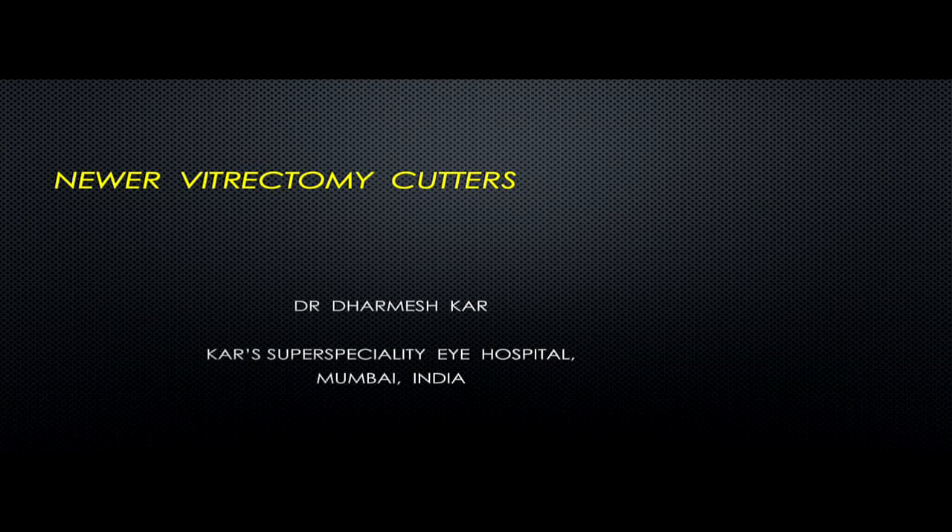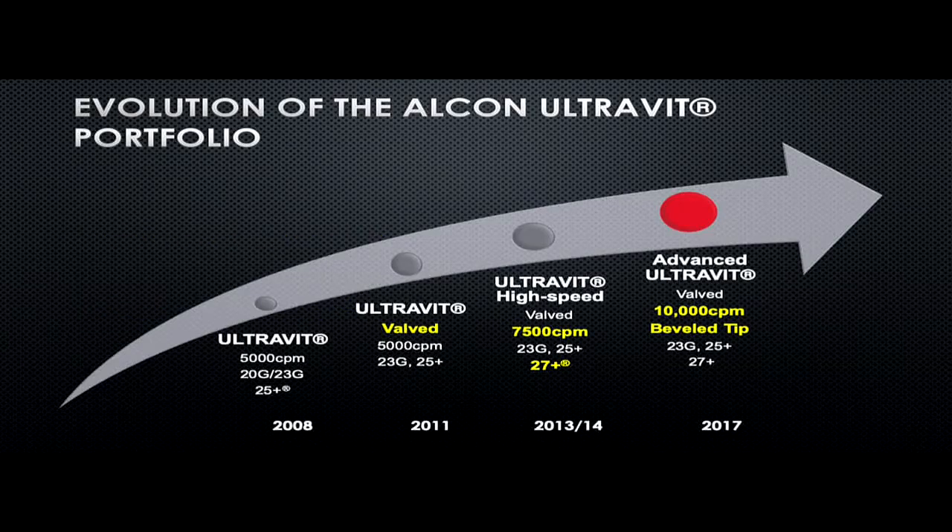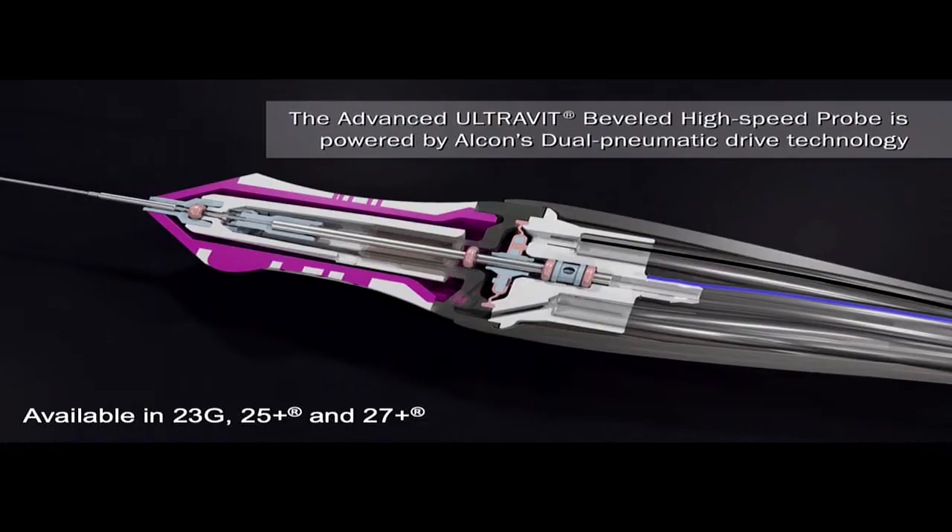I'll explain the two new vitrectomy cutters available in the market. One is the BVIL 10K cutter from ALCON, and one is the VTC hypersonic cutter. The newer advanced 10K BVIL cutter has evolved over time — from 5,000 to 7,500 and now 10,000 cut rate. It's not just an increase in cut rate; the whole fluidics and duty cycle have changed for the new cutters. It works on dual pneumatic drive technology.